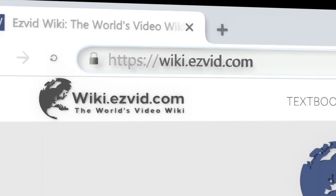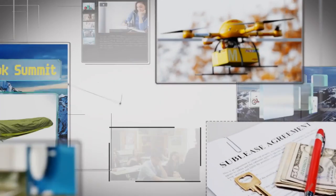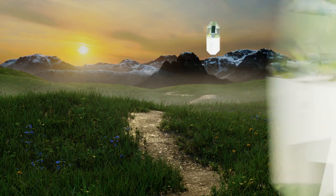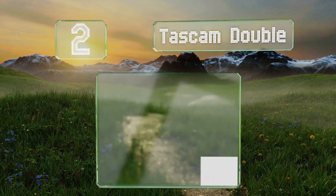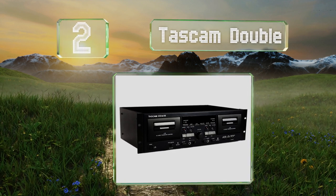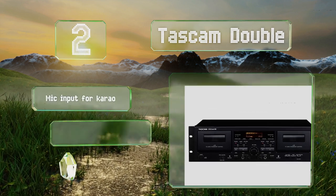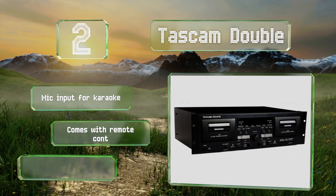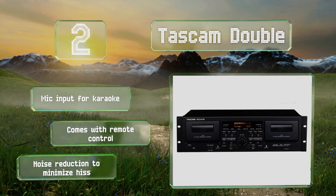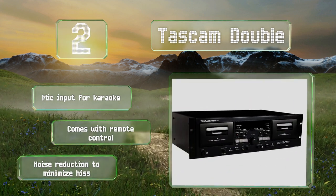At number two, the professional-grade Tascam Double has, as the name suggests, two decks providing a wealth of options. You can layer tracks, record to both simultaneously to create backups, or combine hits from your collection to make a mix worthy of a long road trip. It features a mic input for karaoke, a remote control, and noise reduction to minimize hiss.